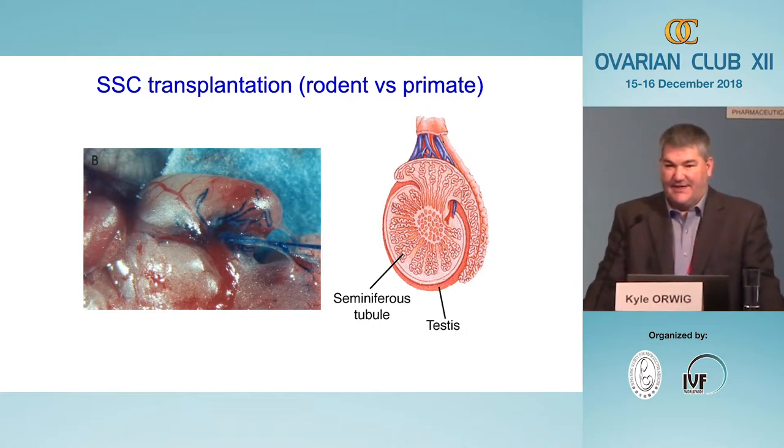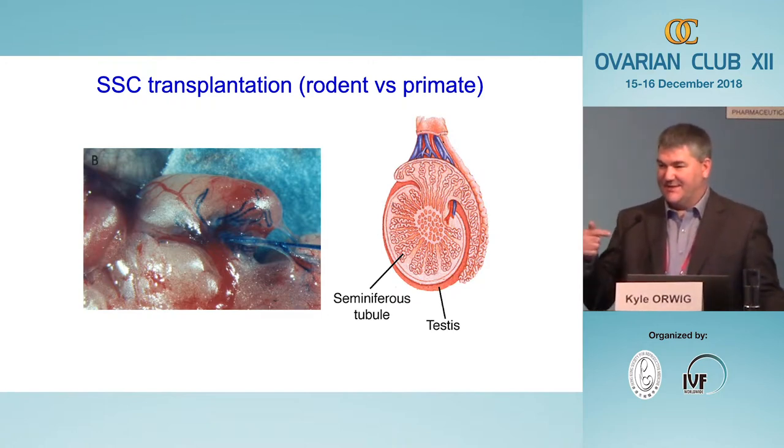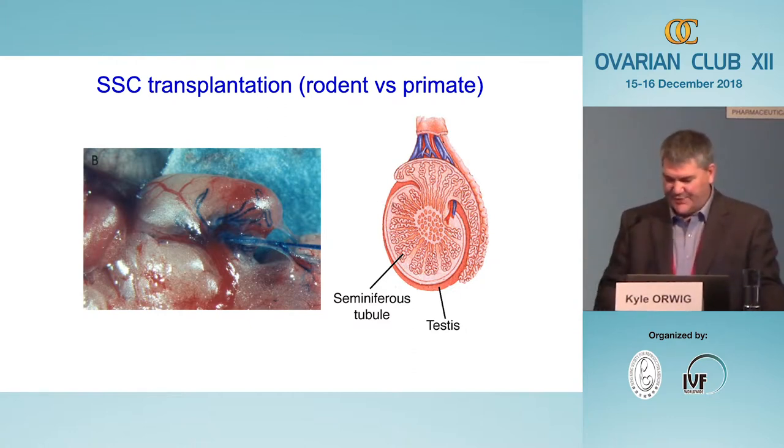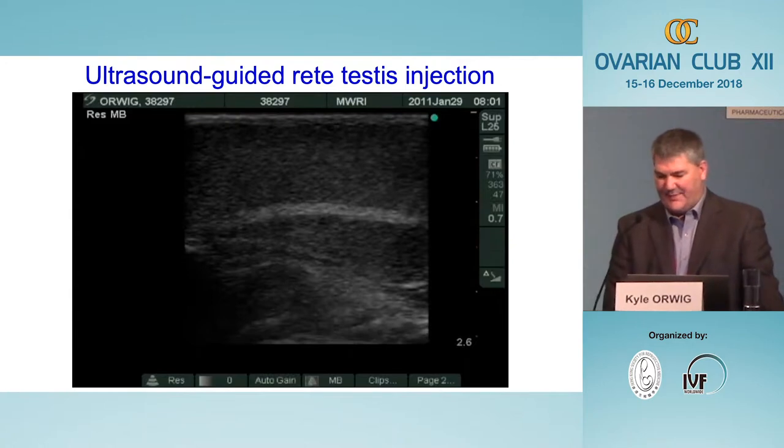In the mouse, we access the testis by making an abdominal incision, pulling the testis onto the belly, and looking through a dissecting microscope. In rodents the rete testis, where all seminiferous tubules meet, is visible on the surface, so you can confirm the needle tip is in the correct spot and watch the tubules fill up simultaneously. However, this scenario is less practical in higher primates including humans, because in the human testis the rete testis is internal — not on the surface.